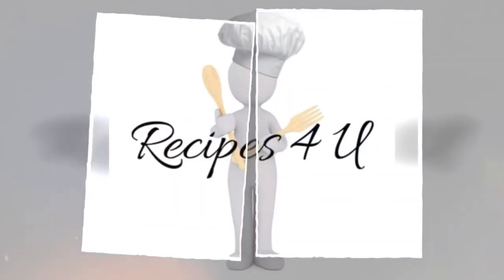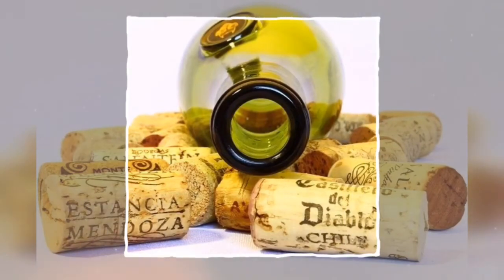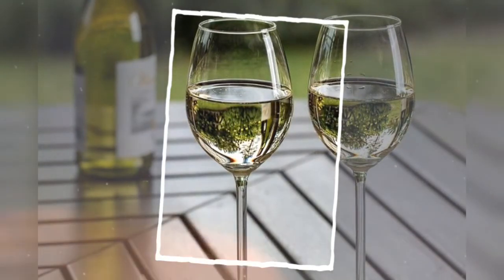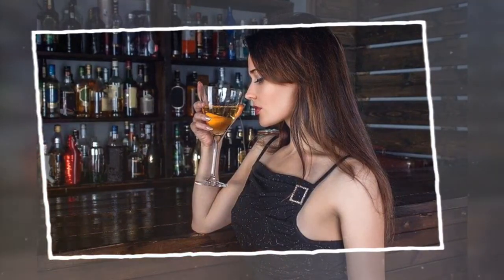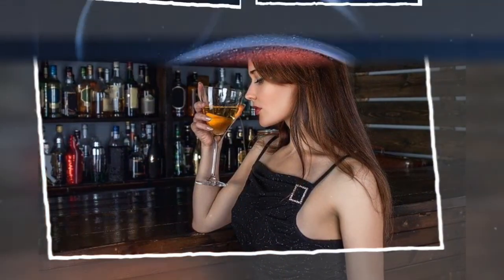Party Punch recipe: ingredients include 2 bottles Sauvignon Blanc, half bottle peach wine, three-quarters bottle cranberry wine, a bag of cranberries, a bag of frozen peaches, and 1 liter Sprite or 7-Up. Mix ingredients and allow to sit in the refrigerator for 6–12 hours prior to serving. Serve chilled. Peach Passion recipe: mix equal parts peach wine, good-quality vodka, and fresh-squeezed ruby red grapefruit juice in a cocktail shaker, pour over ice in a tall Collins-style glass, top with club soda, and garnish with a peach slice and sprig of mint.